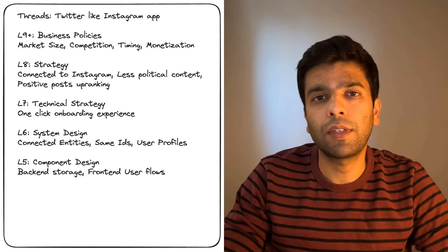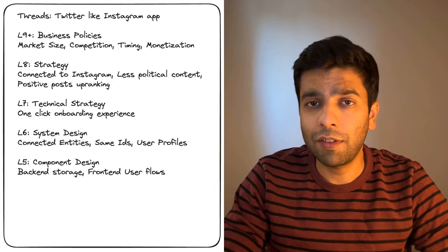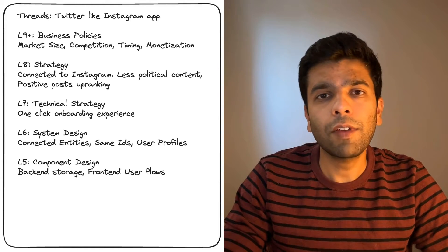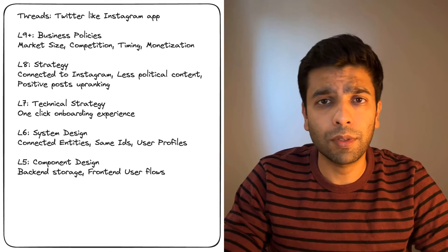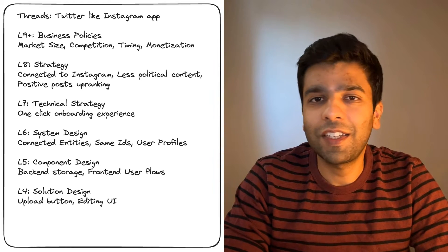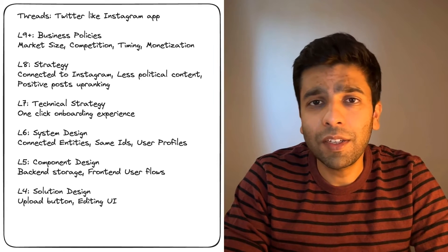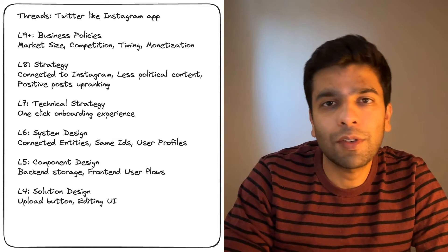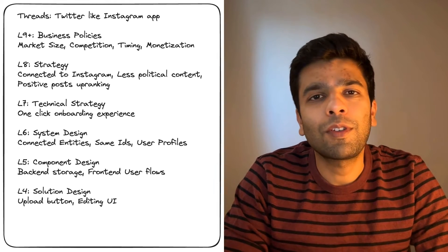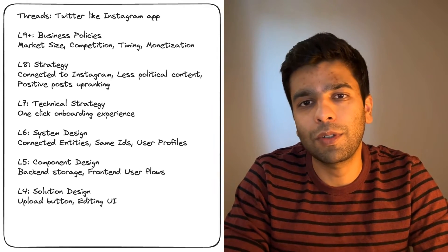At Level 5, we are looking at component design. Engineers here are more focused on specific parts of the app. They decide on the backend storage — where your data is kept — and the frontend user flows, how users interact with the app. L5s are usually able to tackle problems on how data is stored securely and efficiently, and how the interface is user-friendly. Down at Level 4, these are engineers who work on solution design. This might include designing UI elements such as the upload button or the editing interface. L4s focus on these micro-interactions, which might seem small but have a huge impact on the overall experience of the user on the app.